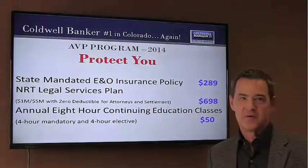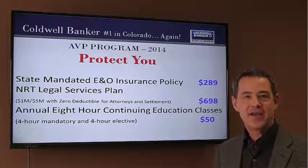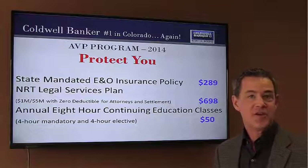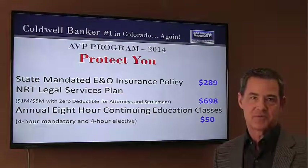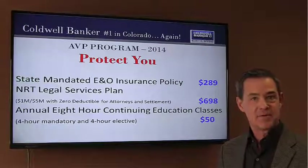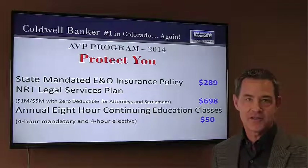Hello and welcome to the 2014 AVP update. The AVP, the Agent Value Package, represents one of the best values we offer our agents. Whether a brand new agent or a highly experienced professional, what I hear from our team is that the AVP sets them apart from the competition and gives them the tools they need to get better at the business they do every single day.